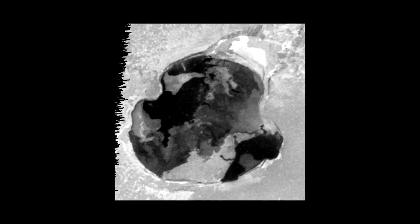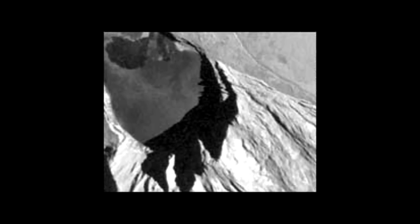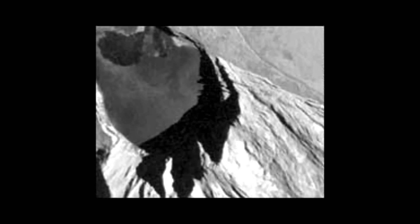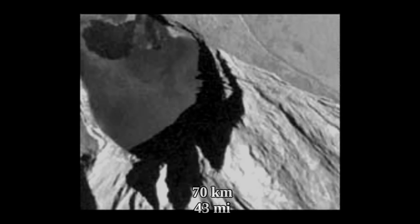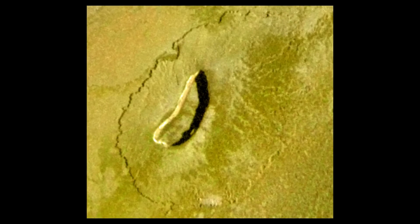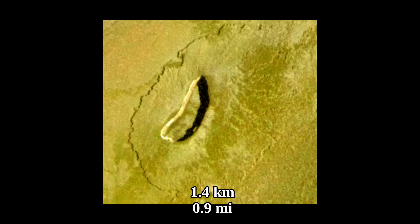Although seemingly they appear to be lava lakes, what they actually are is more nuanced. In total, there are at least 160 named volcanic depressions on Io, and they have an average diameter of 70 kilometers. Some of these volcanic depressions are inactive, like this one that is 56 kilometers across and is around 1.4 kilometers deep.